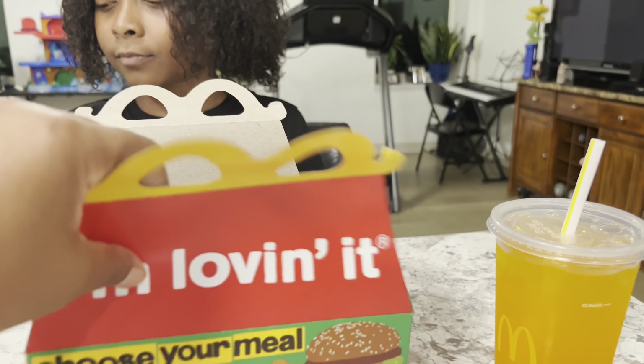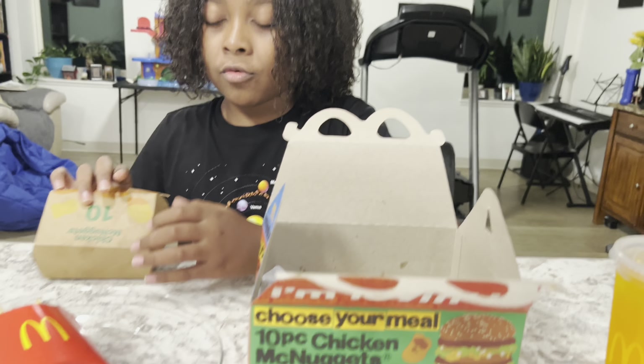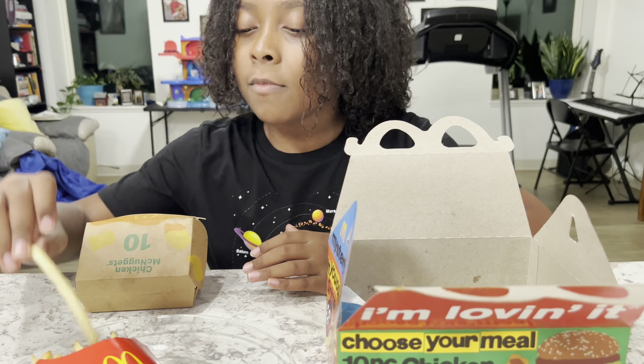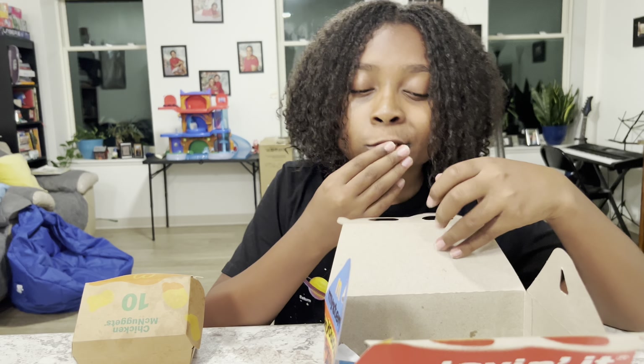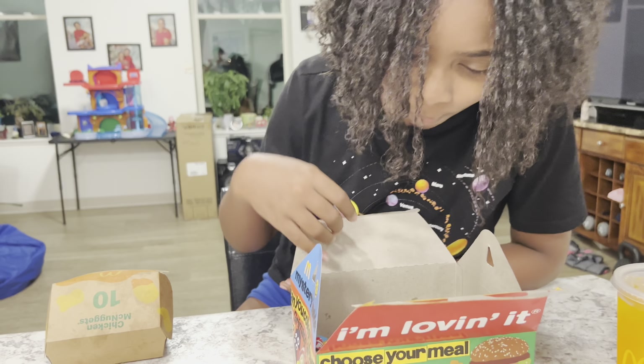So I'm going to try the meal now. You have your fries in there and here's your nuggets. What about your toy? What kind of toy did they put in that box? Let's see. It's already different because it's an adult toy or a dog box.